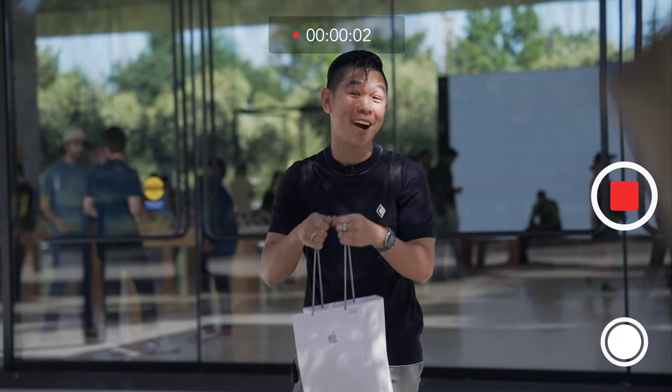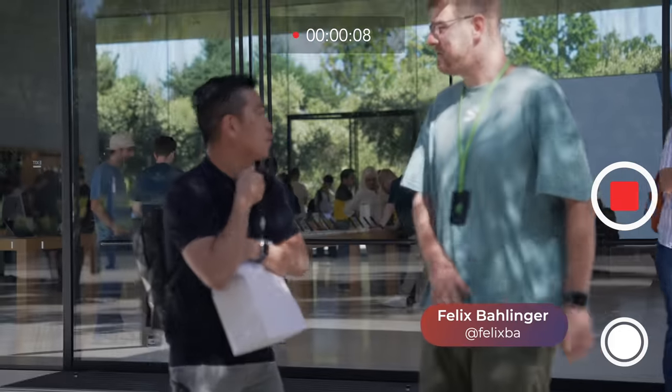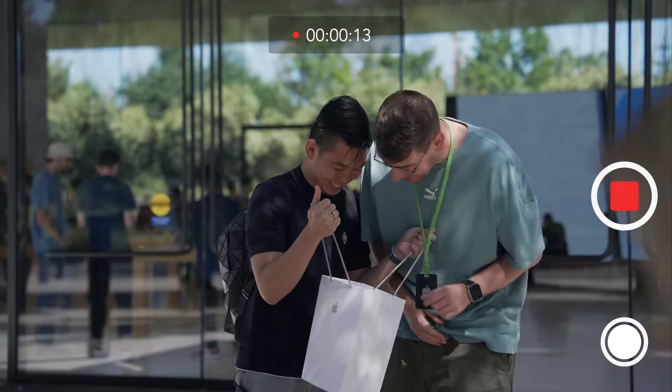What's inside this bag is not available in stores just yet. You got it already? Yes, I did! I'm not supposed to show you. Can I take a look though? Oh my god. I need this.